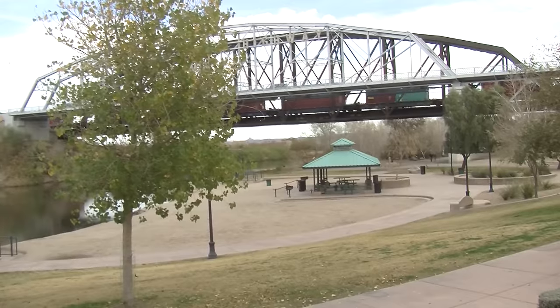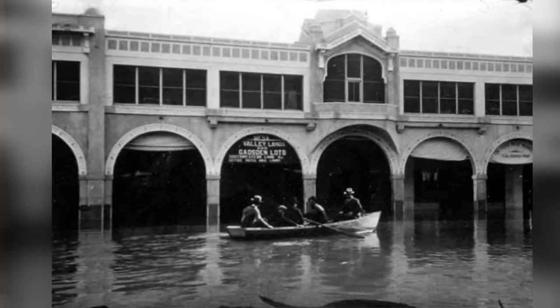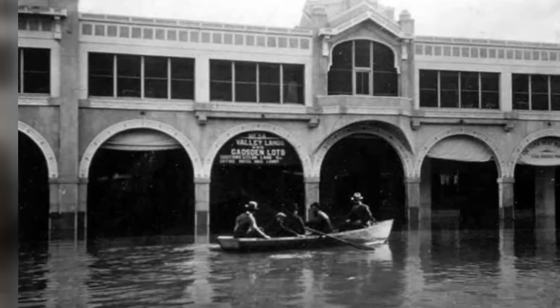The Gila River is the culprit this time. It's very rare, but there was big rainfall east of here and rainfall here, and this levee gave way. So the downtown of Yuma, Main Street, was inundated with about 15 feet of water.